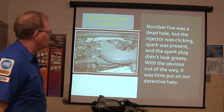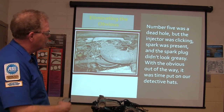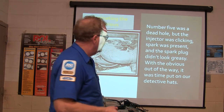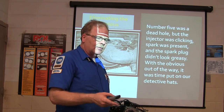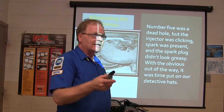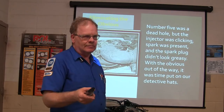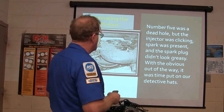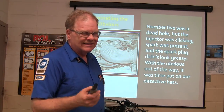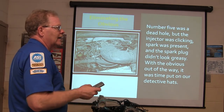Where do we need to start? Number five was the dead hole. The injector was clicking. There was spark there, and the spark plug didn't look greasy. A lot of times when you see a greasy spark plug on a misfiring cylinder, it doesn't mean the plug caused the misfire — it means the plug is greasy because it's been misfiring. The plug can be the reason, or it can be something else. We can also check for injector flow, and we've actually found misfires that way.